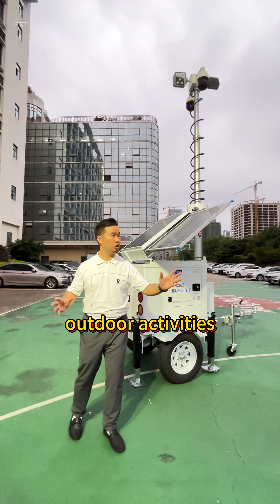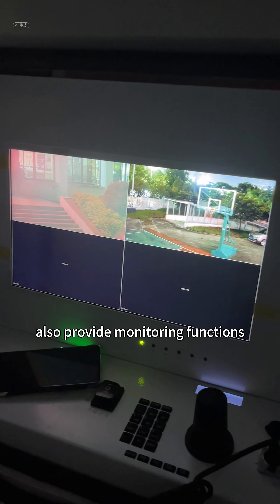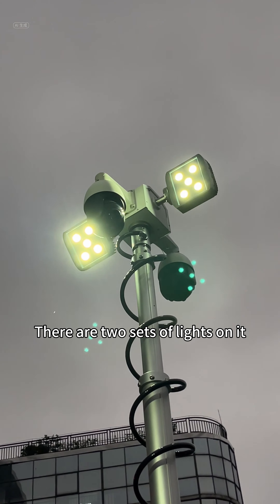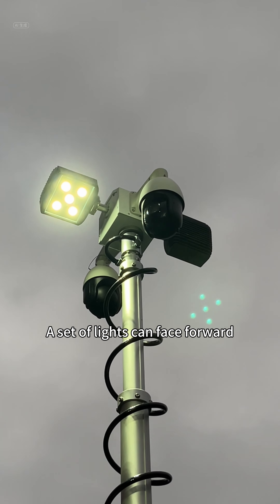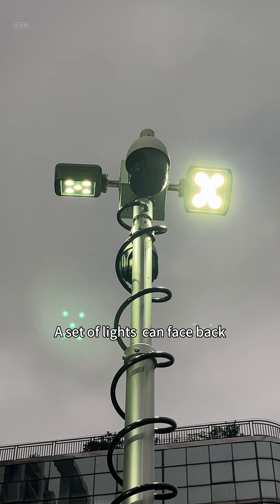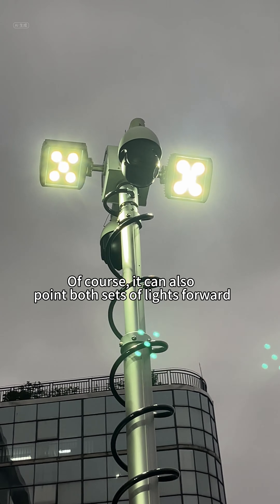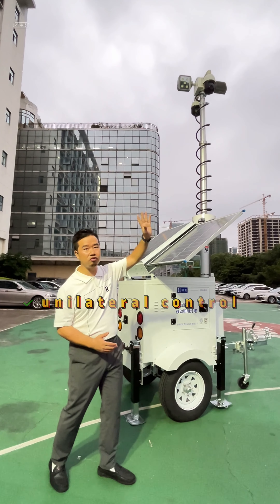Our mobile lighting trailer can meet use cases in large-scale project construction, like coal mines, major disaster response, and outdoor activities. It not only provides lighting but also monitoring functions. One of our best qualities is two sets of lights — one set can face forward and one can face back, or both can face the same direction. Our lights support unilateral control.